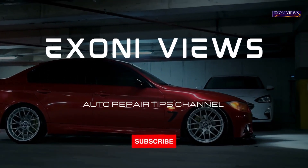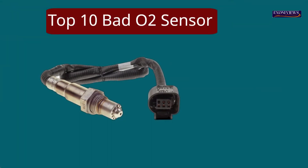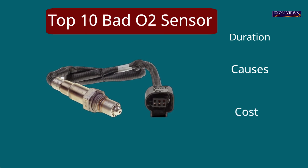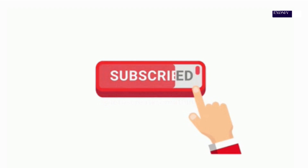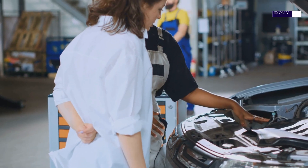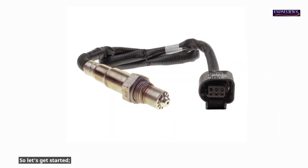We've prepared a topic that is essential for you today. We will discuss the 10 bad O2 sensor symptoms, the duration, the causes, and the cost to replace them. We are here to provide all the information you need to maintain your vehicle. So let's get started.